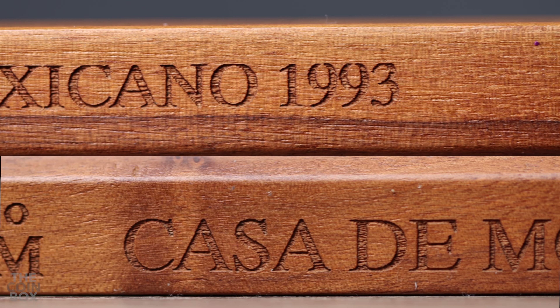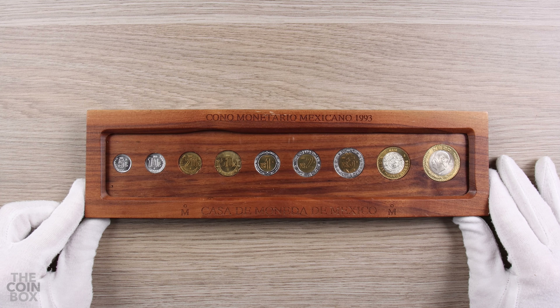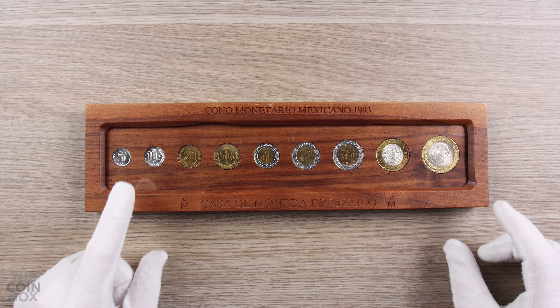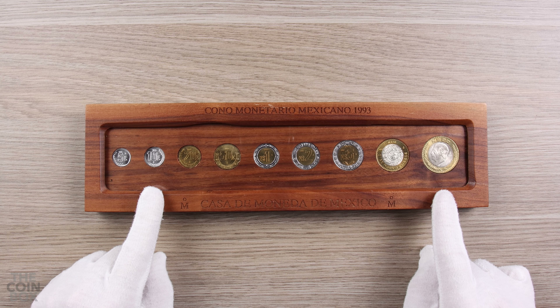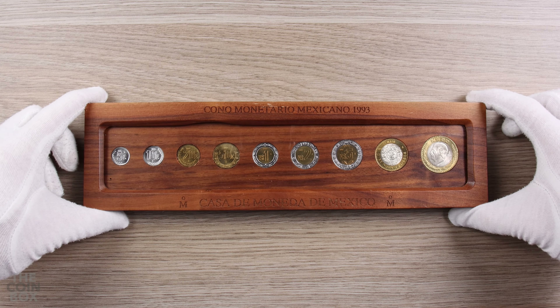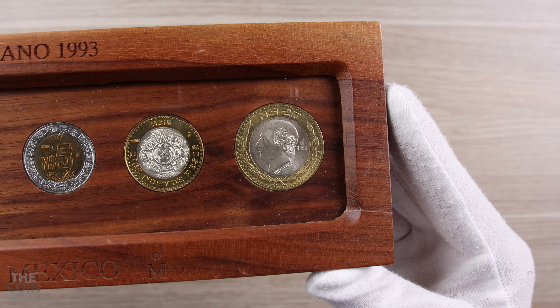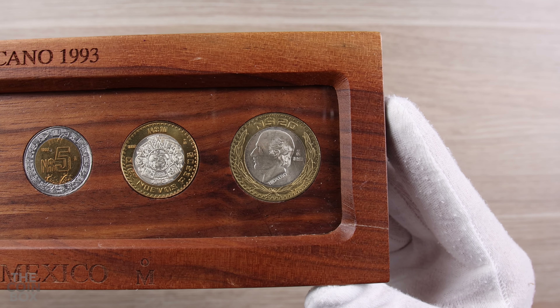He goes on to specify which coins are included in the set. At first I thought my set wasn't exactly the same combination of 92 and 93 coins, because in my set they are all 92s except for the 10 centavo and the 20 peso coin. The book says they are all 92s except for the 10 and 20 centavo coins. But I realized that must have been a typo, since there is no 1992 20 peso coin, which means my set does match the dates as described in the book.